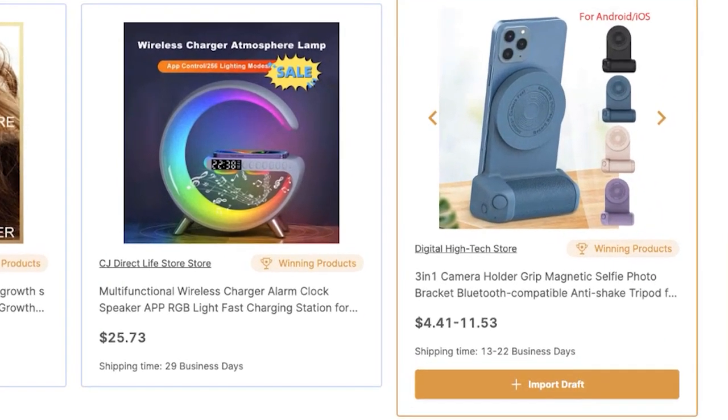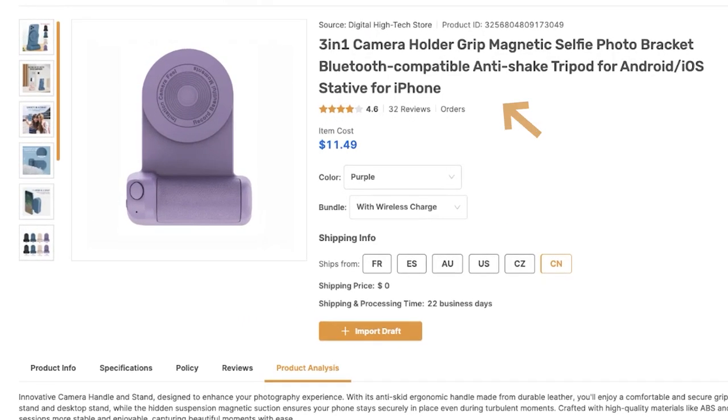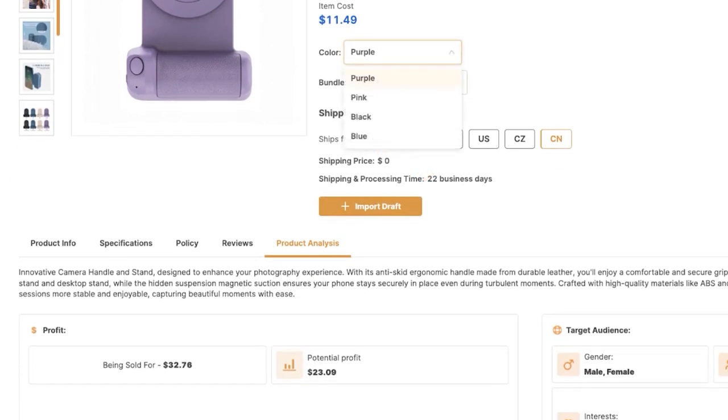For example, let's take a look at this camera holder grip. I'll click on it to open up all of the product's details. We have the product, its reviews, how much it costs, variations, and all of the countries you can ship it from. For example, I can ship it from the US and deliver within 13 business days, or ship it from China, which takes more days — so there's no reason to do that if your audience is in the US. It really depends on where your audience is: if they're from Spain or France, you ship from the appropriate location.